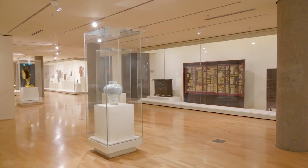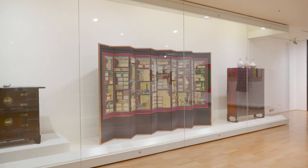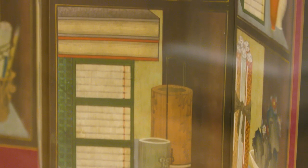The NGV has made a priority to present Korean art and culture as an integral part of its international and Asian collection. Behind me, one of our major acquisitions last year was this Chaekgeori screen.